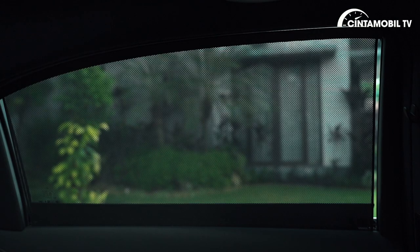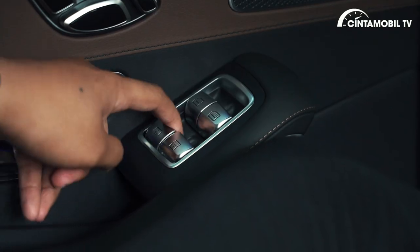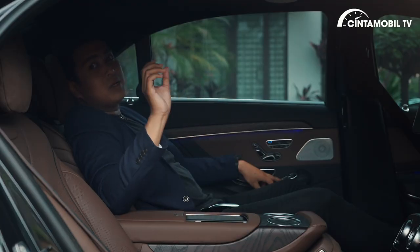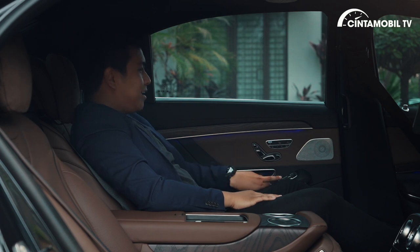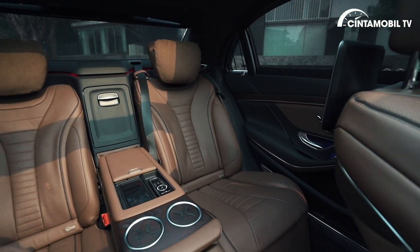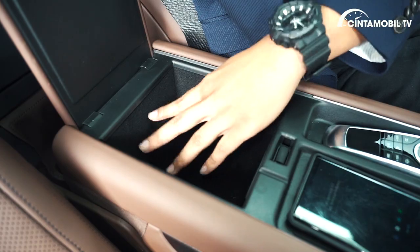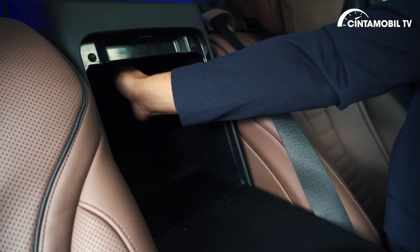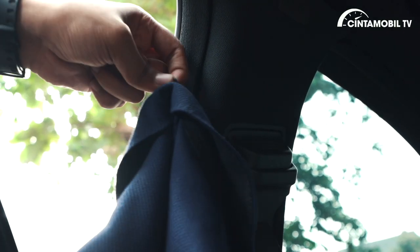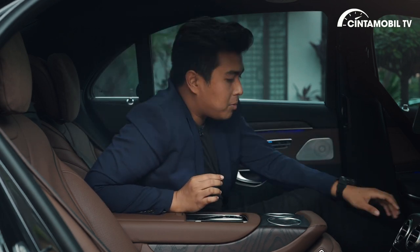Tombol-tombol di sini berfungsi: bagian atas kiri untuk menurunkan sunshade, ketika Anda pencet lagi jendelanya terbuka. Di bagian bawahnya Anda juga bisa membuka sunshade yang ada di kaca belakang. Bagian kanannya untuk menutup tirai. Mobil ini benar-benar effortless untuk penumpang di baris kedua. Rata-rata pemilik mobil ini pergi ke mana-mana pasti menggunakan jasa driver pribadi dan akan lebih sering duduk di baris kedua. Banyak tempat penyimpanan, ada USB port, hook untuk menaruh jas atau jaket, dan climate control empat zona.